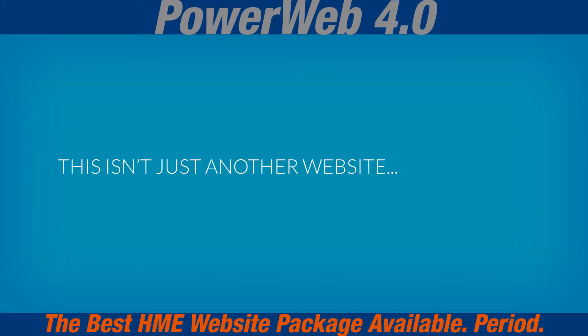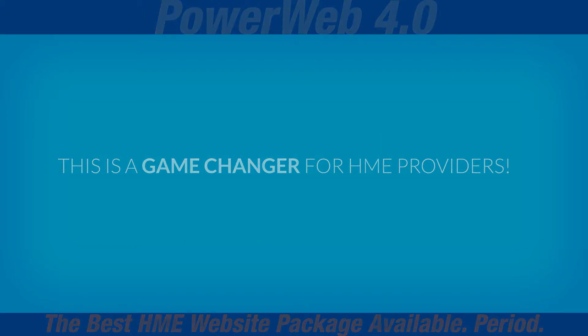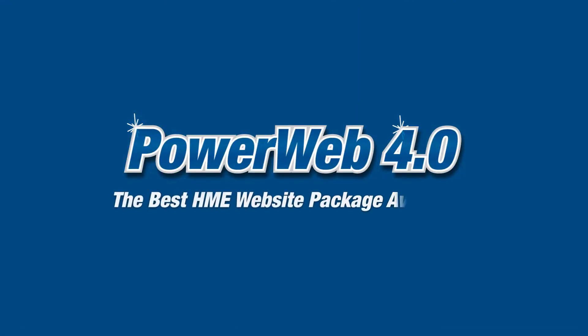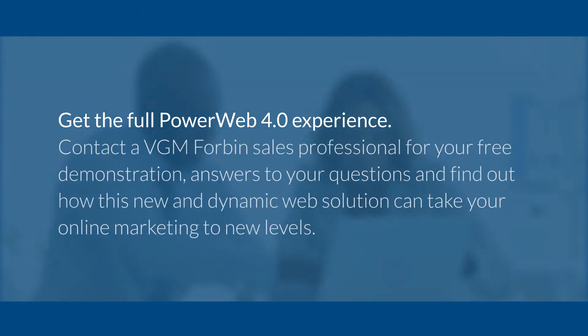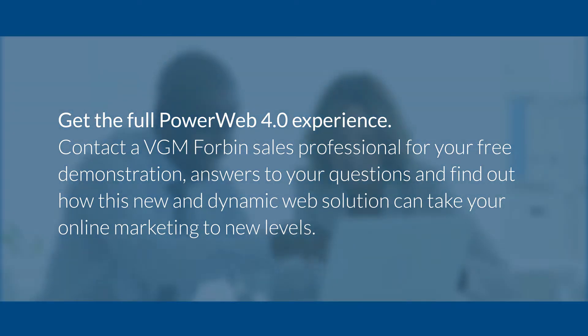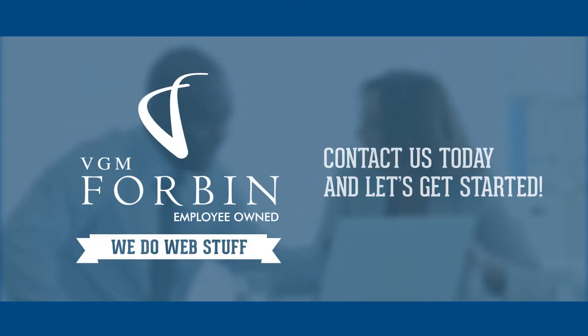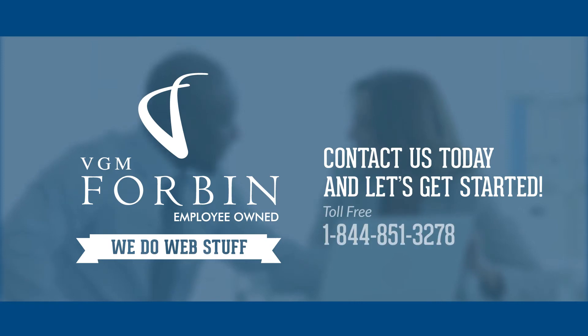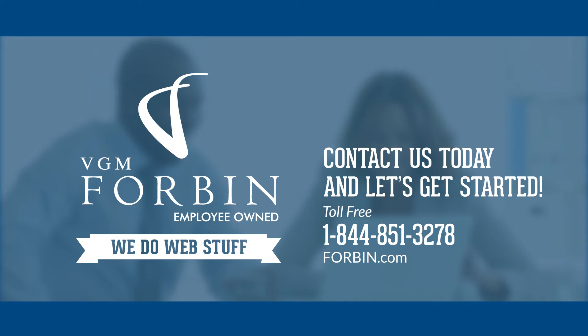This isn't just another website. This is a game changer for HME providers. PowerWeb 4.0, the best HME website package available, period. Get the full PowerWeb 4.0 experience. Contact a VGM Forbin sales professional for your free demonstration, answers to your questions, and find out how this new and dynamic web solution can take your online marketing to new levels. Contact us today and let's get started. Toll free, 1-844-851-3278.